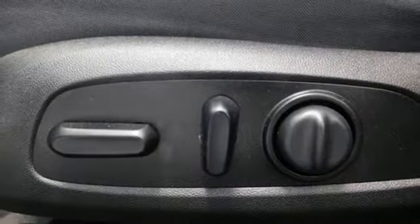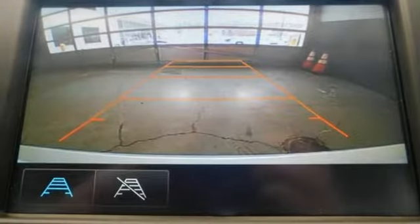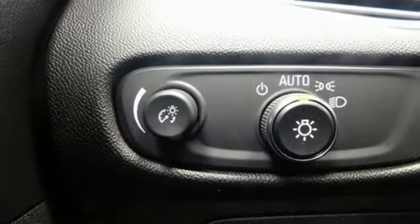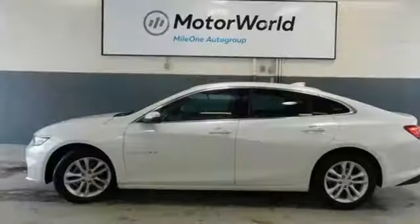Turbo inline four-cylinder engine, active grille shutters, gas pressurized shocks, and power heated mirrors. There's more than a century of ingenuity and significance in every Chevy.